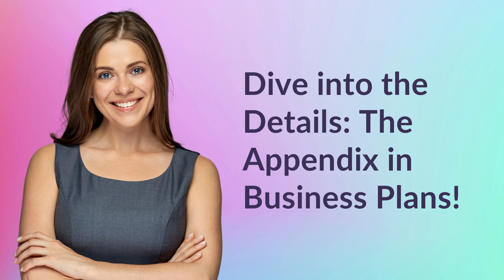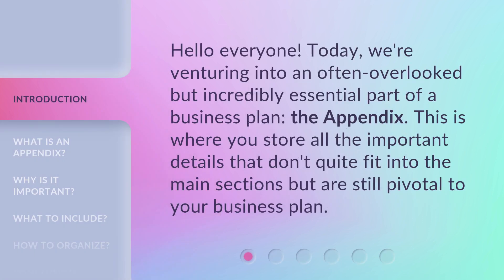Hello everyone, today we're venturing into an often overlooked but incredibly essential part of a business plan: the appendix. This is where you store all the important details that don't quite fit into the main sections but are still pivotal to your business plan.